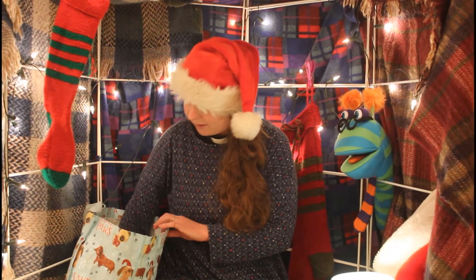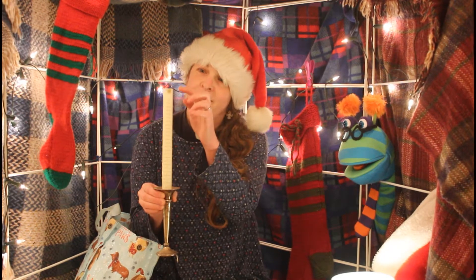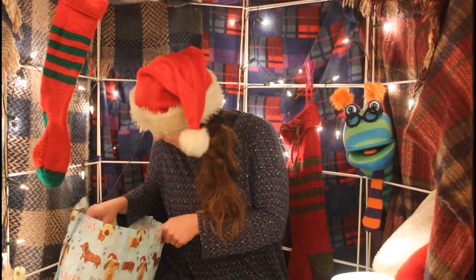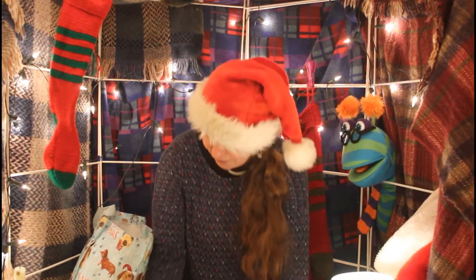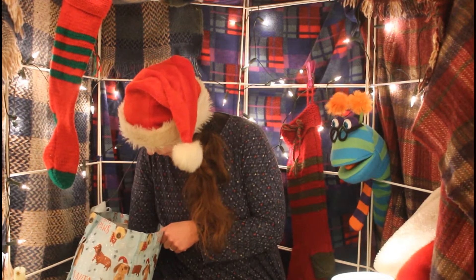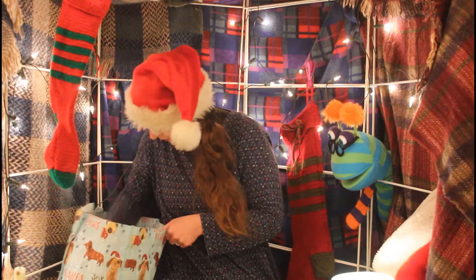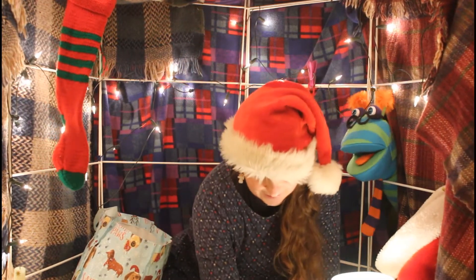And I've got some different types of candles. So this one here is an advent candle and it's a bit like your advent calendars at home. Every day you have to light it and let it go down just a little bit for that day. So we'll put our advent candle there. We've also got a nice scented candle — smell that Dylan? Oh, I don't think Dylan liked that one very much. We've got some little tea lights, just little lights that we can light at home sometimes. And a special little Christmas candle — you like that one. So there we have it, they are some different kinds of lights.